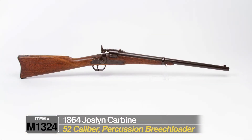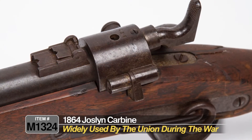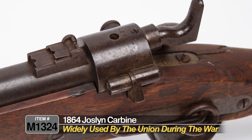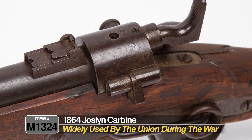This was a .52 caliber percussion breech loader with a rimfire cartridge. It has a great bore with a 22-inch barrel, and it was used by the Indiana, Pennsylvania, New York, Ohio, and Nebraska cavalry troops during the Civil War.